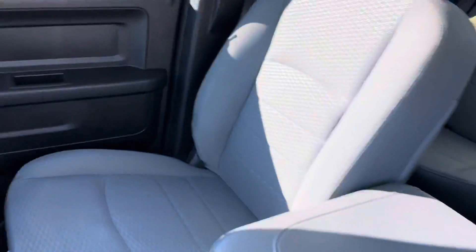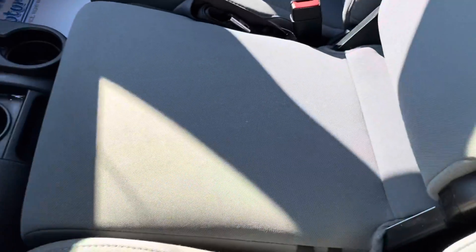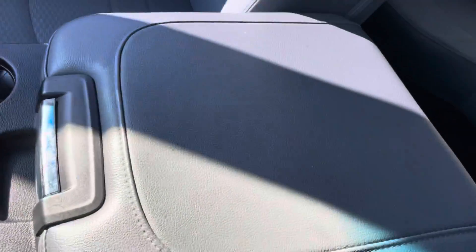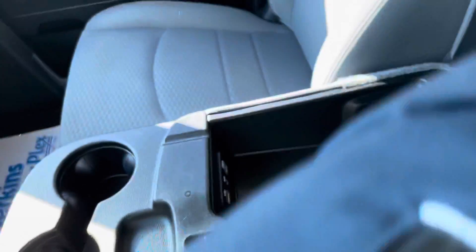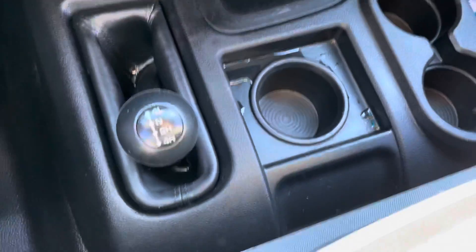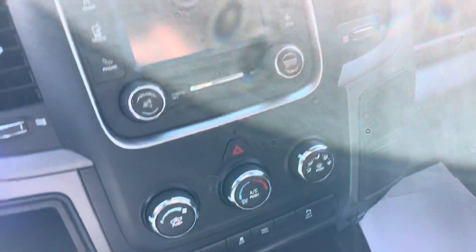Hop in now to show you the passenger seat — looks really good. You can fold the middle console area up to have that middle bench seat, or you can fold it down. The console area looks great as well, with just some storage space there for you. Down in the floorboard, you can see it's got some cup holders as well as the four wheel drive toggle switch.